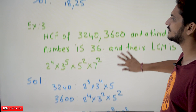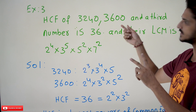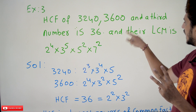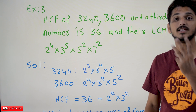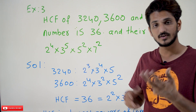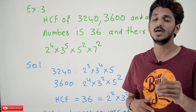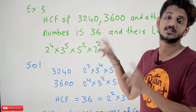Now coming to the next example, example three. The HCF of 3240, 3600, and a third number is given as 36. This means the HCF of three numbers is 36. Their LCM is also given. We need to identify the third number. This is a very important example to understand. From the definitions of HCF and LCM discussed in our last classes using the factorization method, we use those definitions to identify the third number.